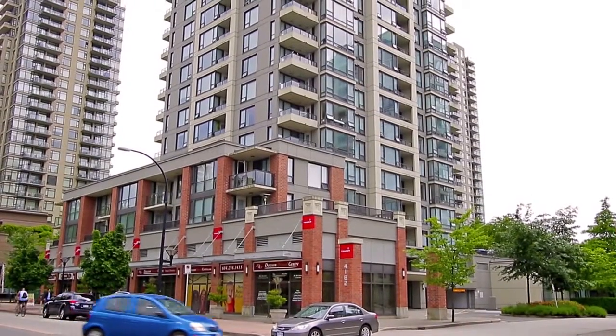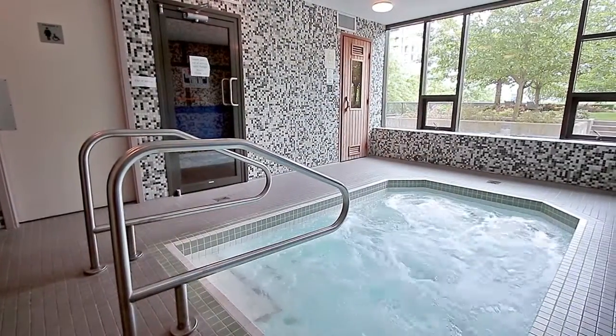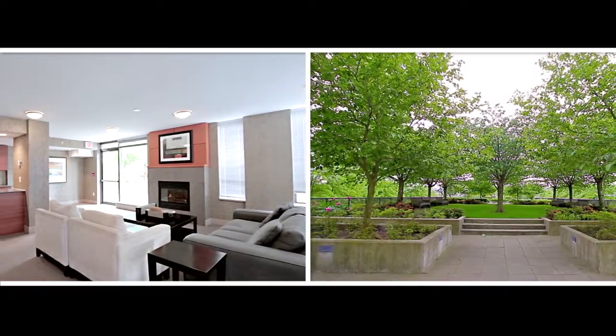Residents of Brentwood Park have access to first-rate amenities, including a hot tub, steam room and sauna, a lounge, a large courtyard with green space, and a gym.